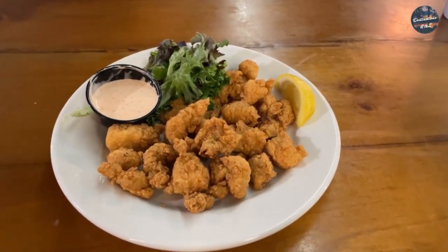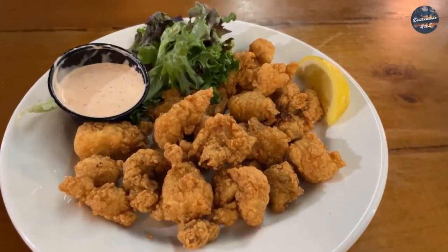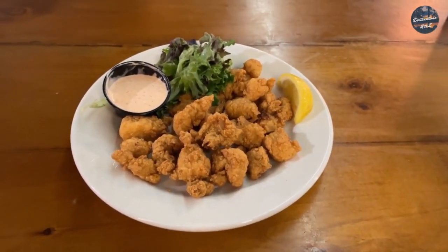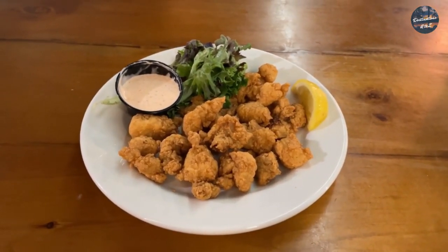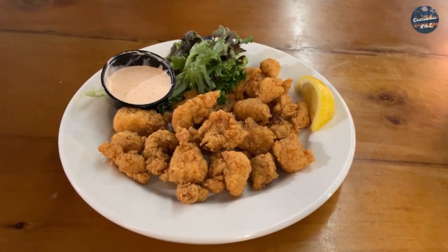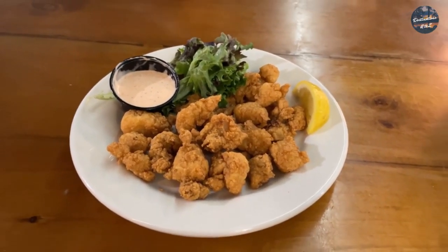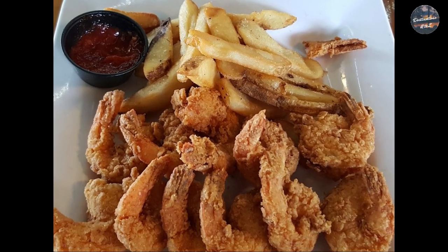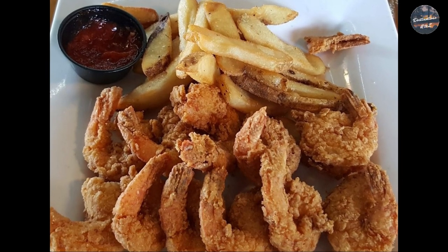Here's what I got today — I got some fried gator tail, and I have to say it's probably some of the best gator tail I've had. It's delicious; the dip has got a little spicy kick to it. I also got the fried shrimp platter with coleslaw — the fried shrimp was good as well.